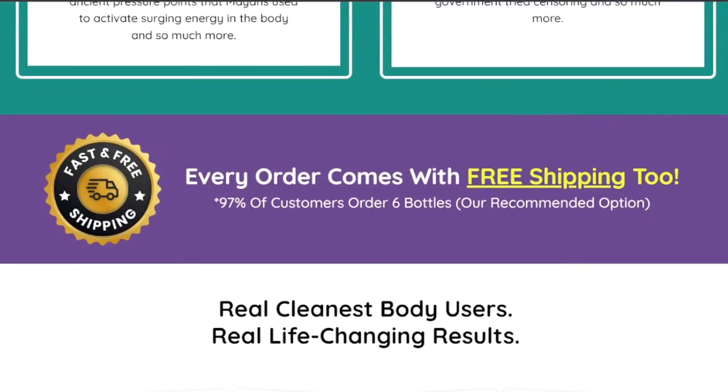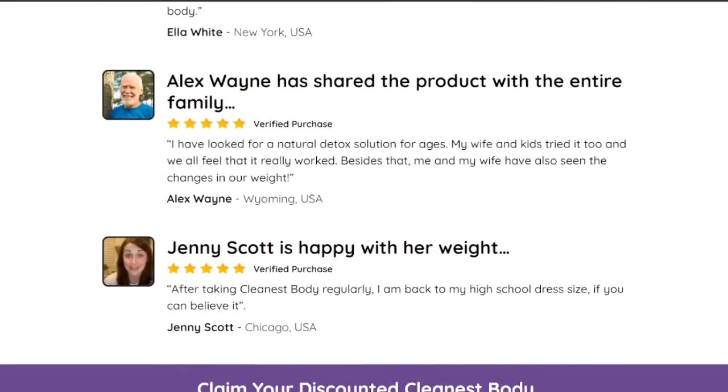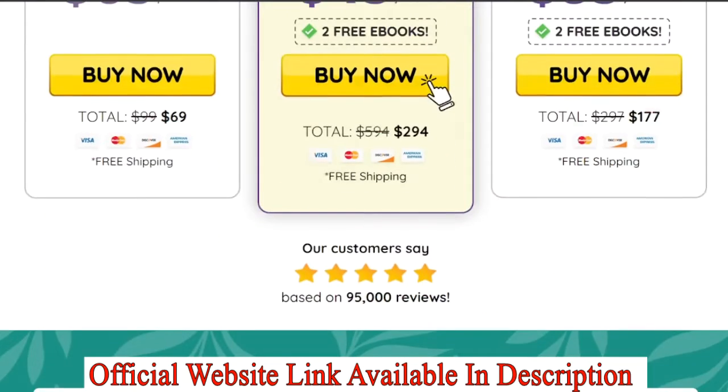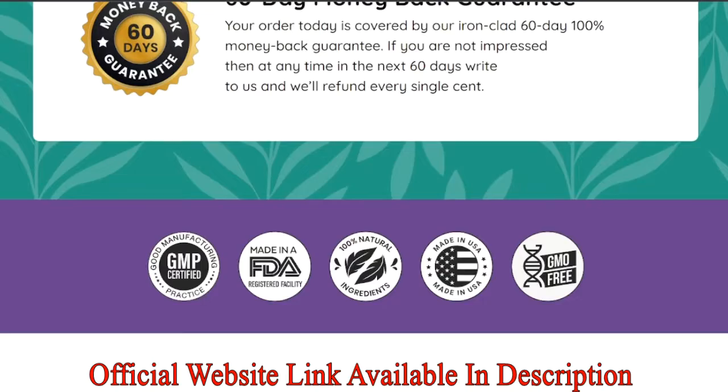This is a totally win-win situation. Already over 120,000 customers are using this natural Cleanest Body supplement and getting good results. You will also get good results in a short time.